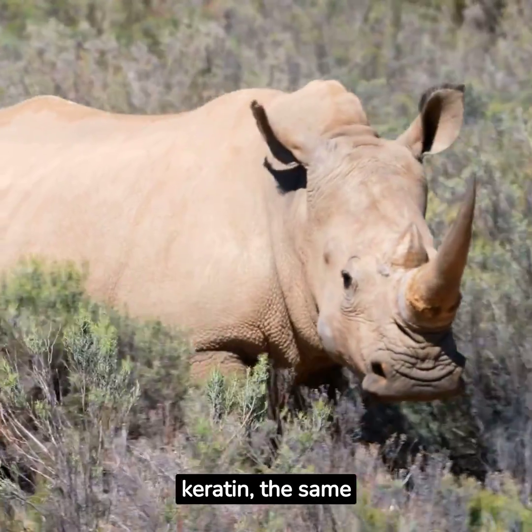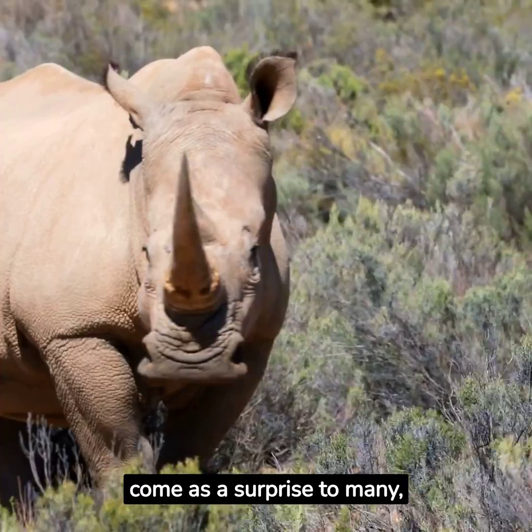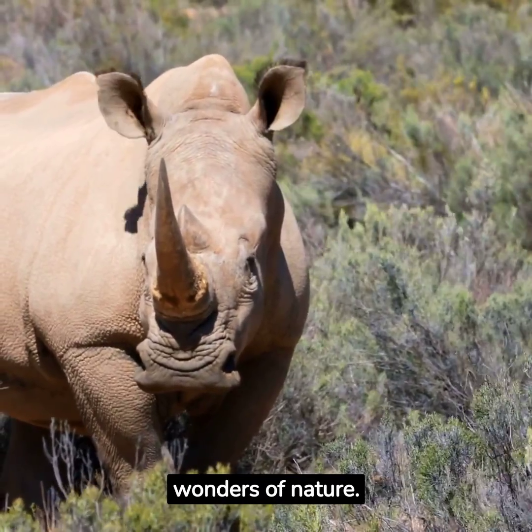A rhino's horn is made of keratin, the same material as human hair and nails. This might come as a surprise to many, but it's a testament to the wonders of nature.